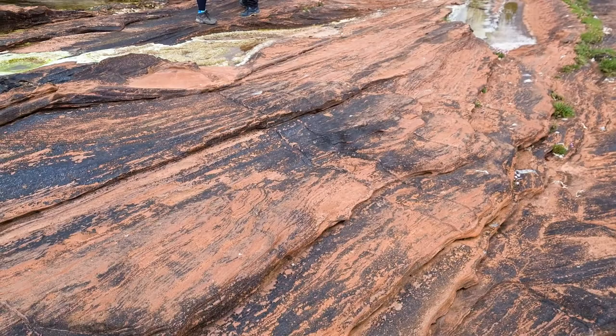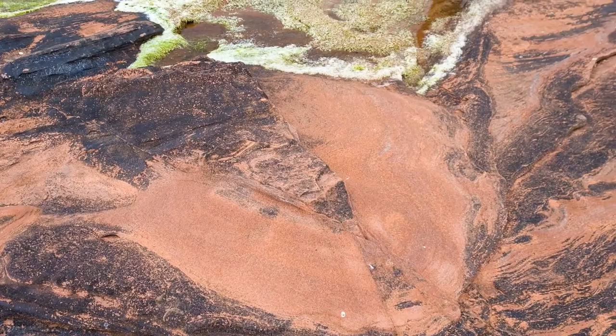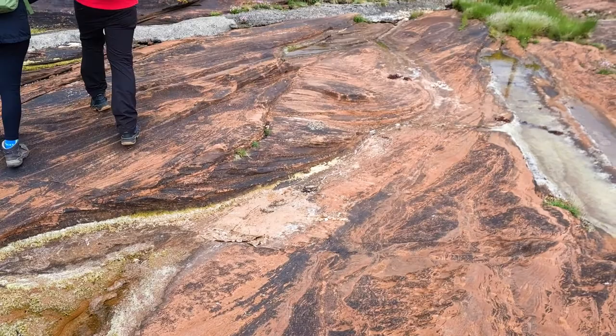This desert was huge — it stretched all the way from the UK across Europe and all the way across North America. It must have been a vast, vast desert. Between the two continents you had the Variscan mountain range, and on the other side a huge southern desert as well. So in the Permian, Earth pretty much looked like Tatooine from Star Wars, and it was inhabited by some pretty weird creatures too.